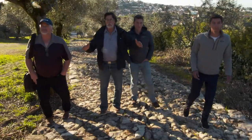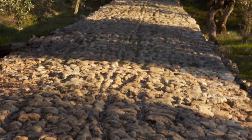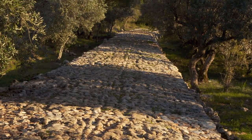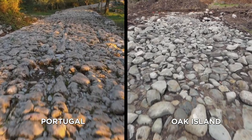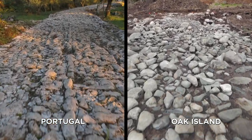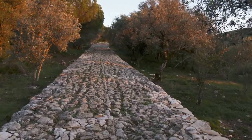Look at how beautifully constructed — rough and raw, but look at the curvature. And a stone road matching the exact design of the one the team uncovered in the Oak Island swamp. If there is a Portuguese connection to the construction of the road in the swamp, maybe this is the blueprint.